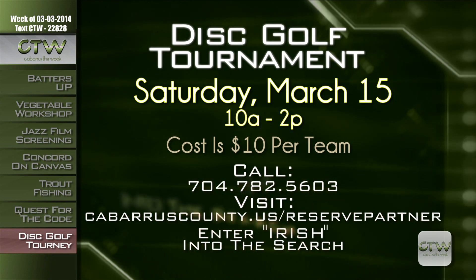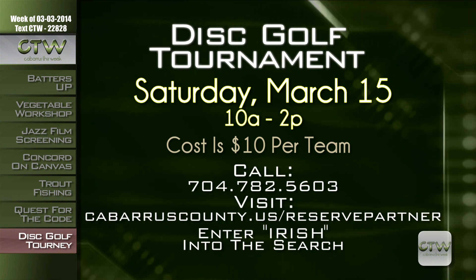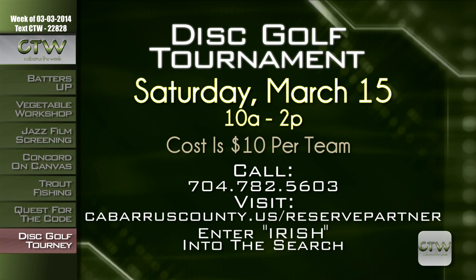You can find lightning-fast fun at the annual St. Patrick's Day Disc Golf Tournament on Saturday, March 15th from 10 a.m. to 2 p.m. at North Cabarrus Park. The tournament includes a Captain's Choice two-person team format. The cost is $10 per team, and only the team captain needs to register. Disc golf equipment will be presented as prizes. Call 704-782-5603 or visit CabarrusCounty.us/reservepartner and type 'Irish' into the search bar.